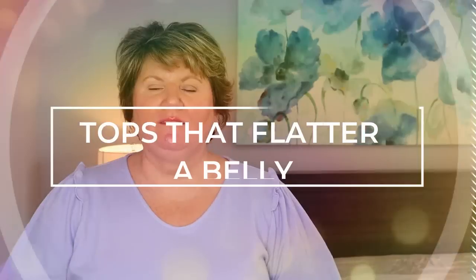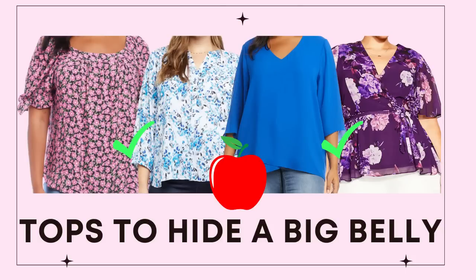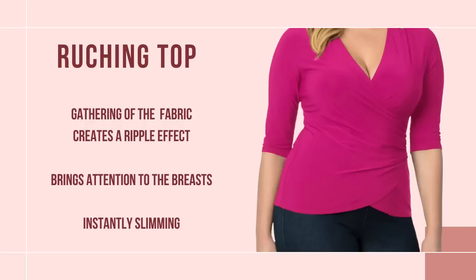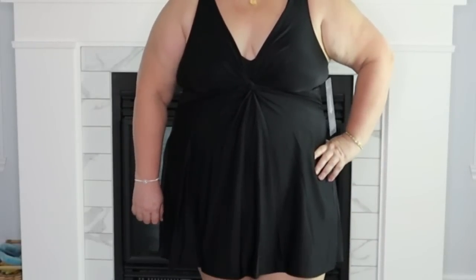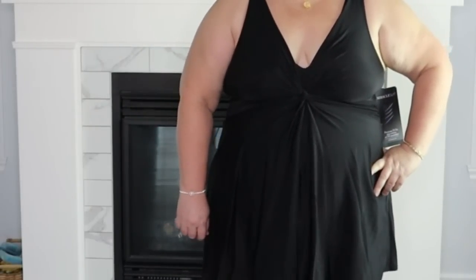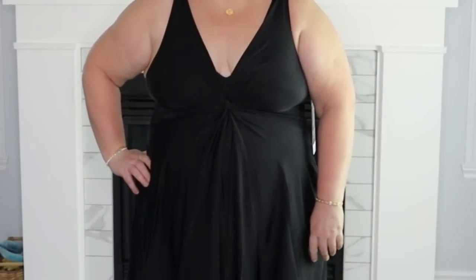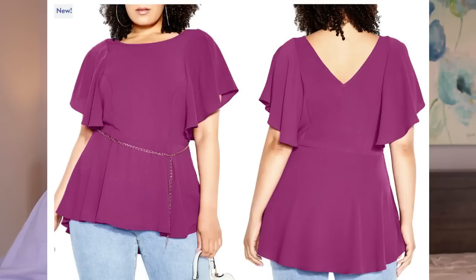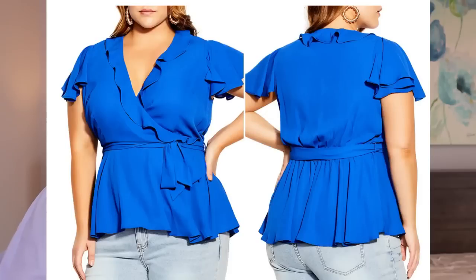Tip number six: you want to find tops that flatter a big belly. Look for tops that have ruching — just gatherings of fabric either on the side or in the front. This is such a flattering top because it creates a really fun optical illusion, making the eye focus on the ruching away from the area you're trying to hide. I find it particularly flattering when I can find a top with ruching near the bust line. Another top that might work for you is peplum — it doesn't work for me, it just makes me look pregnant — but it may work for you.